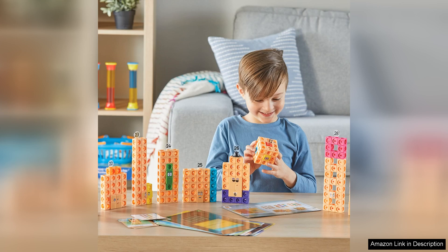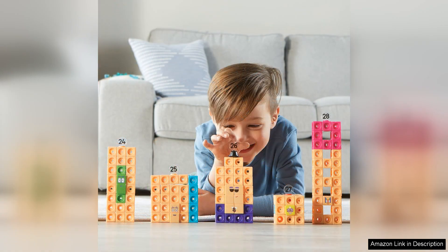The activities are thoughtfully designed to be age-appropriate, fostering both individual and collaborative learning experiences. Children can build, stack, and create with the MathLink cubes, promoting fine motor skills alongside cognitive development. The guided activities support various learning styles, allowing children to learn at their own pace while having fun.